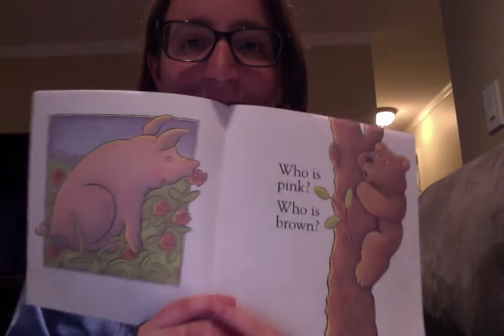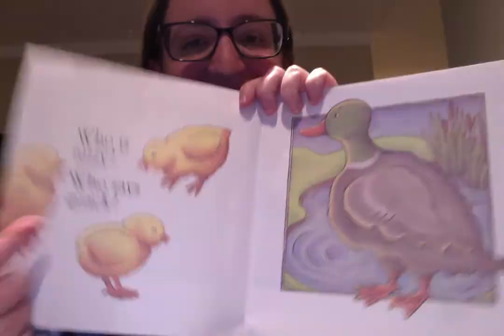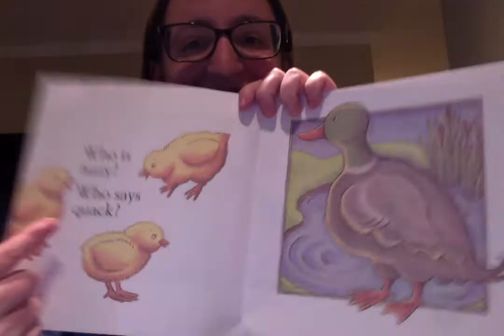All right, this one is going to be the same animal — who is fuzzy and who says quack? Do you know who's fuzzy and says quack? It's a duck — and little duck chicks!